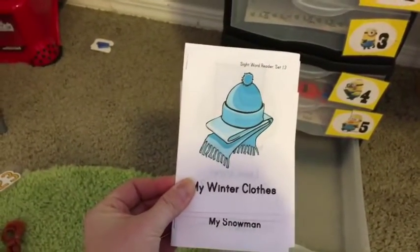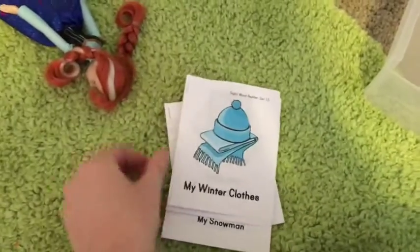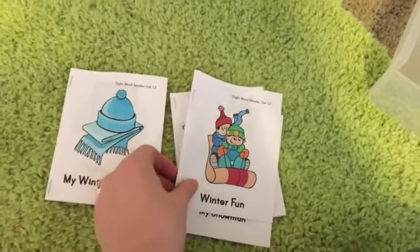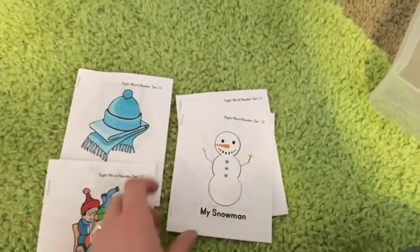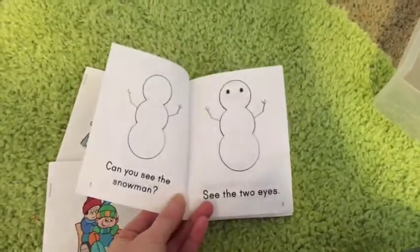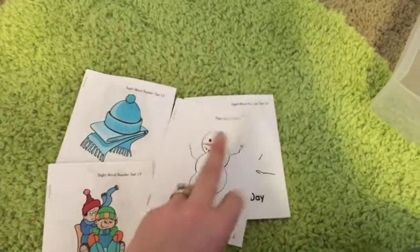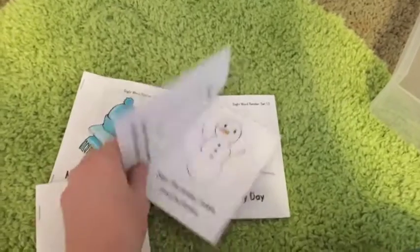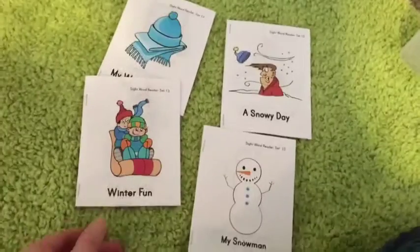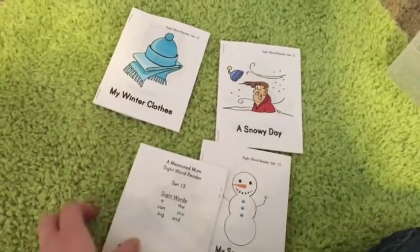We have one more box here on the bottom — these are some simple sight word reader packets or emergent readers. We're doing kind of a wintery theme today because it's winter outside. These are free and they're fantastic. It's really great to practice reading with your child — it covers several really beginning sight words so your child can have the confidence of being able to read a book on their own. You can choose from four different books that come in the set.